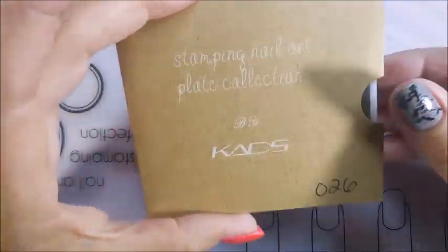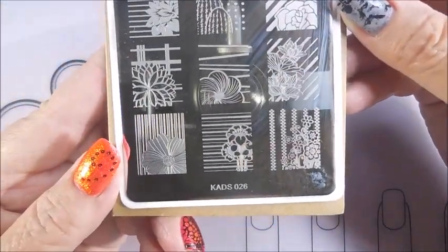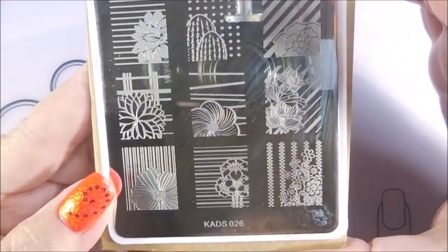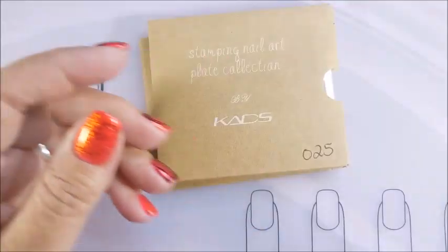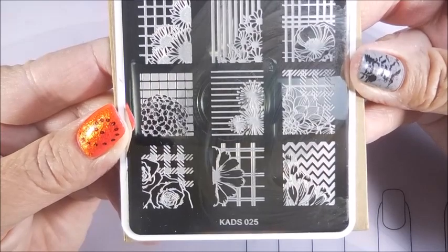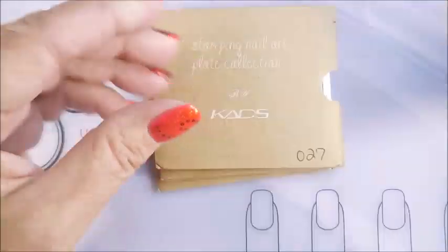Cotton's in here somewhere since I'm filming so you can hear him, but you can't see him. He's teasing you. And this is CADs 026. I love that one. I need to use that. Oh, I love that one too. I need to use this plate. Okay, I'm going to set this one to the side. And then CADs 025. These are really cool. They're awesome.